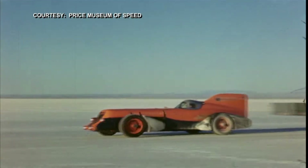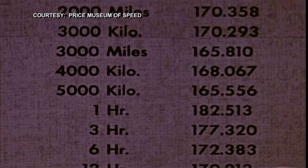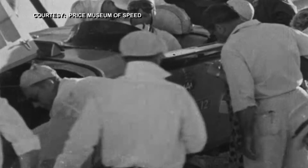Ab Jenkins and the Mormon Meteor set 49 speed and endurance records on the Bonneville Salt Flats — a dozen of those still stand. Day and night he roared on. How does this man do it? His answer was: I don't drink, I don't smoke — and he drank milk.